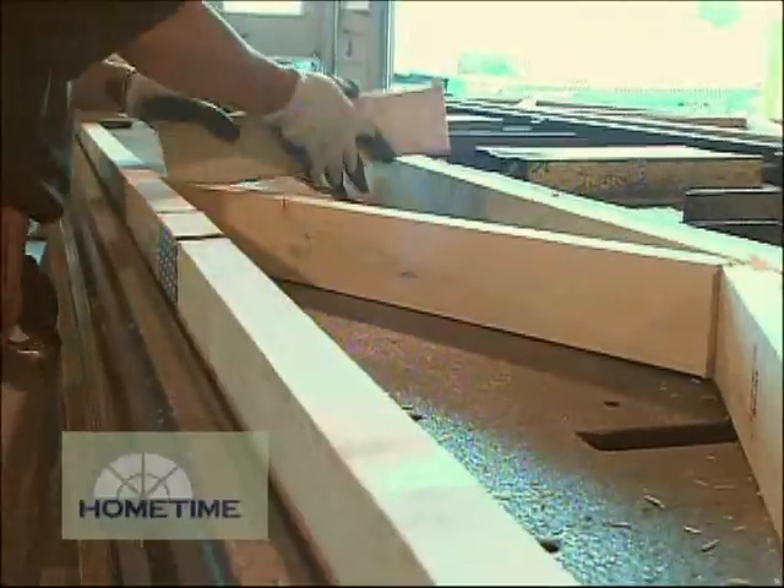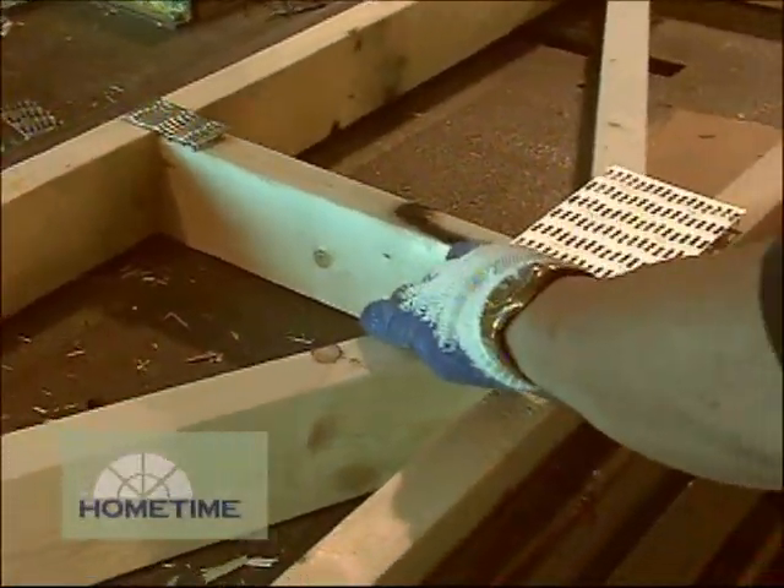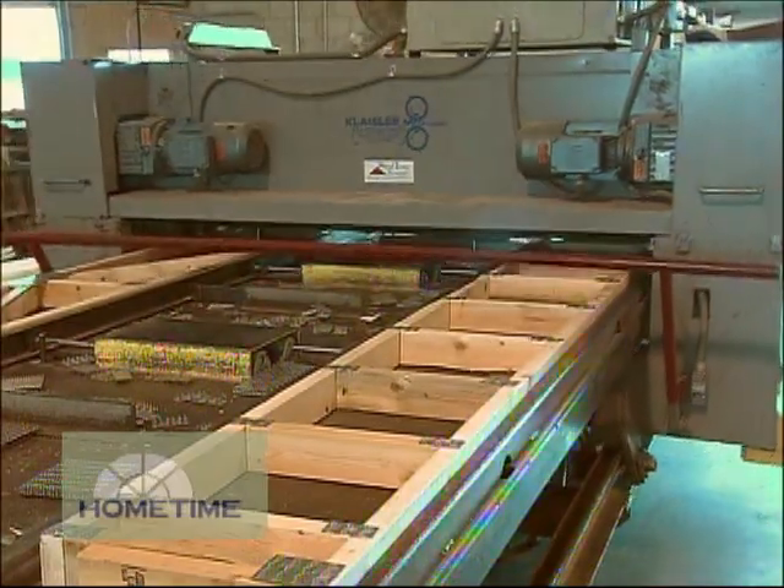Speaking of floor trusses, we should point out that the ones for both the first and second floors come from a different factory than the walls. It's also where the roof trusses are being made, so we'll show that process when we get to that point.